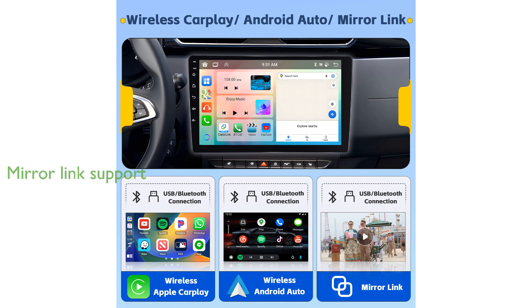The 10.1-inch IPS touchscreen supports MirrorLink functionality for iOS and most Android phones, and it includes Bluetooth 5.0 for hands-free calling and music playback.